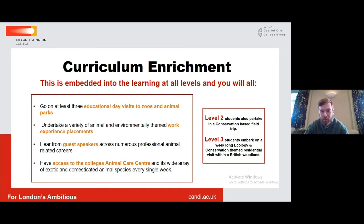As part of all of the courses, whether you're studying at level one or level three, there is quite a lot of curriculum enrichment to help you understand the world of opportunity available when thinking about a career in the animal world. We take you on at least three educational visits every single year to zoos, animal parks, and various animal businesses. You'll be involved in at least one week of work experience every single year of your study. We'll get guest speakers in from a wide variety of animal careers, and you will have access every single week to our Animal Care Centre and the animals we house.